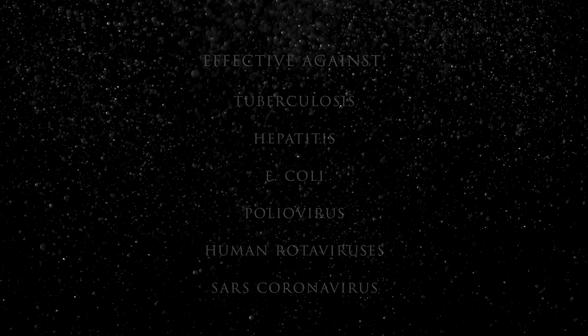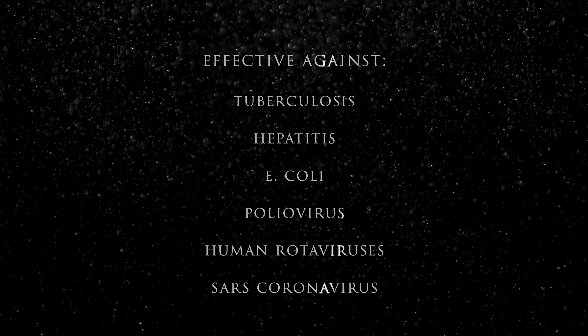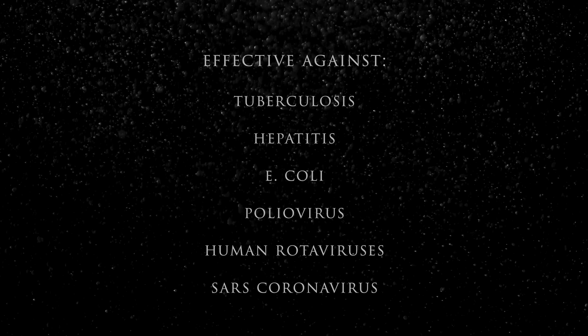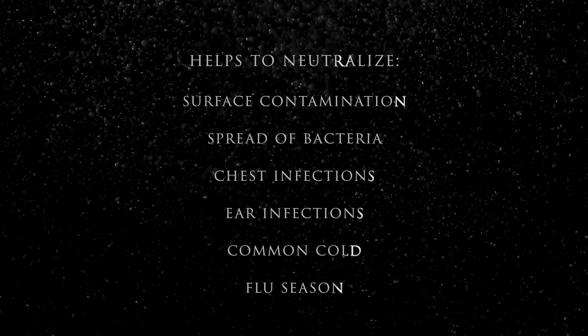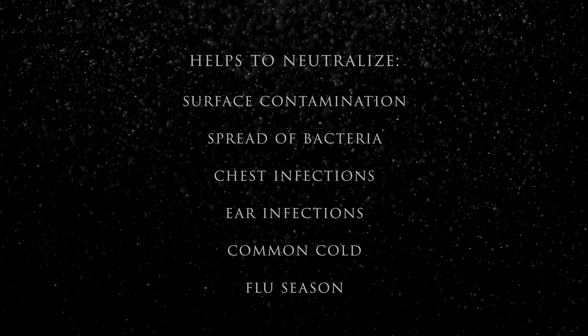Ozone has been shown to be effective against TB, hepatitis, E. coli, poliovirus, human rotaviruses and the SARS coronavirus. It helps to neutralize surface contamination and the spread of bacteria that cause chest and ear infections. It also helps eliminate the common cold, making flu season safer.